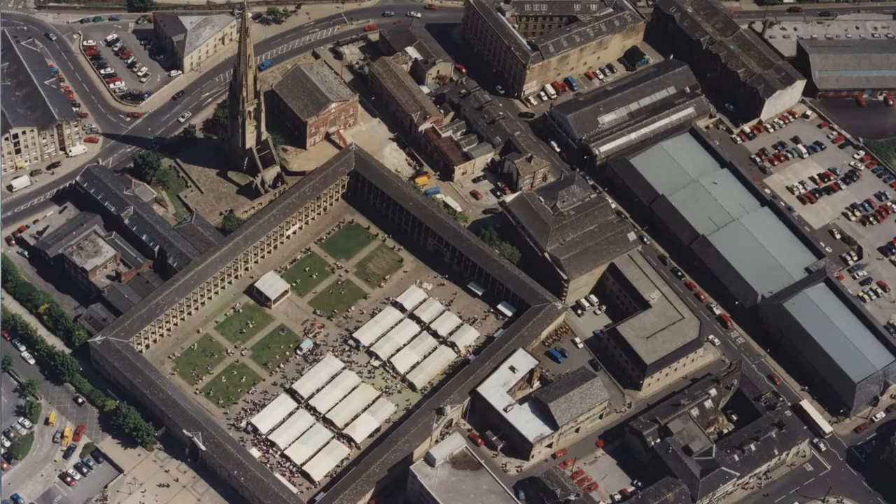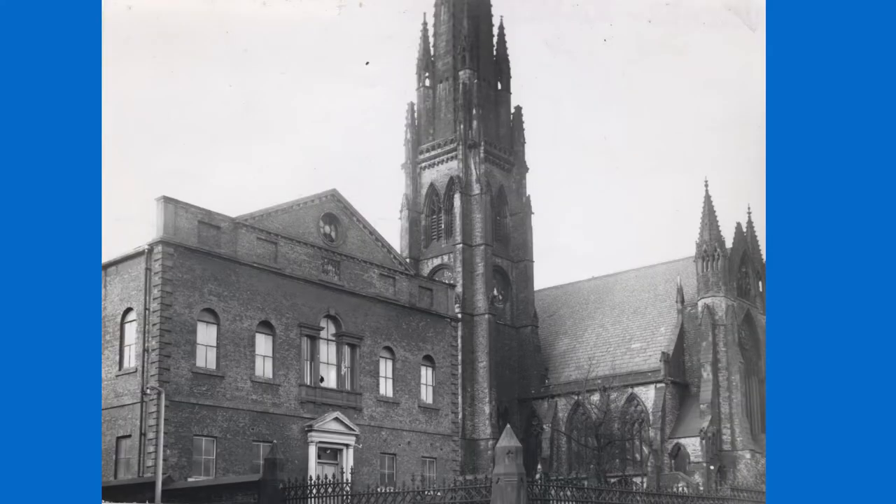But back to Square Chapel and Square Church. The chapel was opened by the Congregationalists in 1772, and is one of Halifax's few Georgian brick buildings. The church thrived, and by the middle of the 19th century more space was needed, and so a new church was built next door. Square Church, with its 235-foot spire — the second tallest in Halifax, and the third in West Yorkshire after Wakefield Cathedral — opened in 1857.